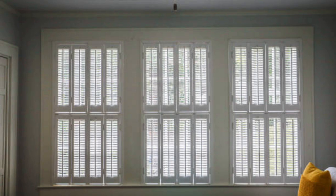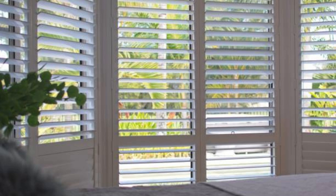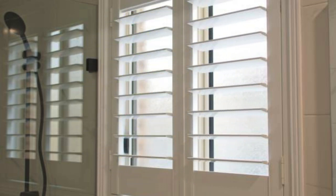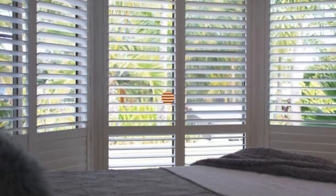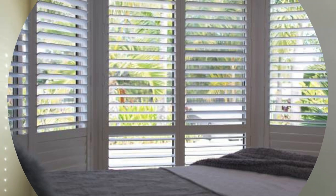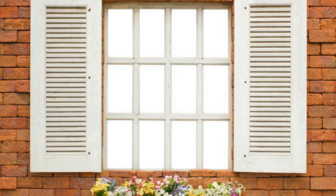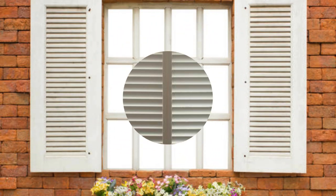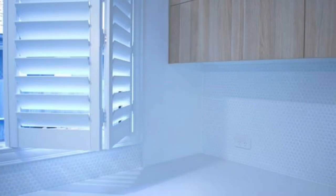Their ability to enhance both the aesthetic and practical aspects of a space makes them a valuable investment for any homeowner or designer looking to elevate the beauty and functionality of windows in a property. Window shutters can also be further customized to accommodate specific needs. Louvered shutters, for instance, offer adjustable slats that allow precise control over the amount of light and airflow entering a room. This level of customization enables homeowners to create the ideal ambience for different occasions, from bright and airy spaces during the day to cozy and intimate settings in the evening. Window shutters also play a crucial role in the overall energy efficiency of a home. By providing an additional layer of insulation, especially during extreme weather conditions, shutters contribute to maintaining a comfortable indoor environment. This insulation not only helps regulate temperatures but also reduces the reliance on heating and cooling systems, leading to potential energy savings.